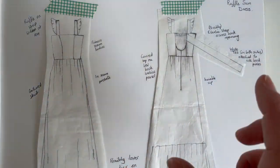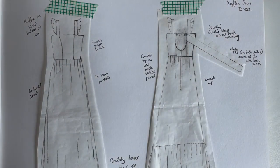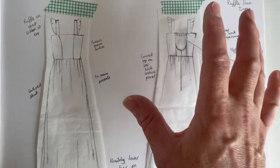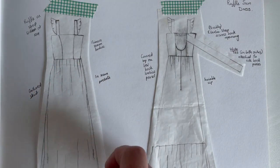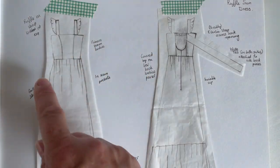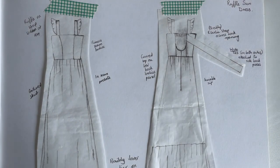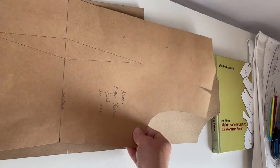The next step is to take this into a pattern. I'm going to draft the bodice first because the skirt is easy to do once I have the bodice. I'm going to use my basic block that I made previously and adapt it to make this bodice.